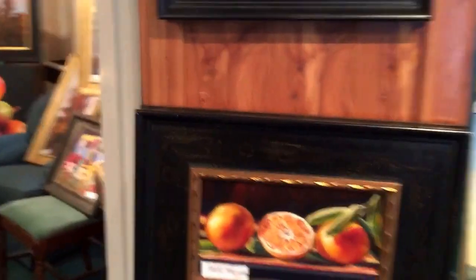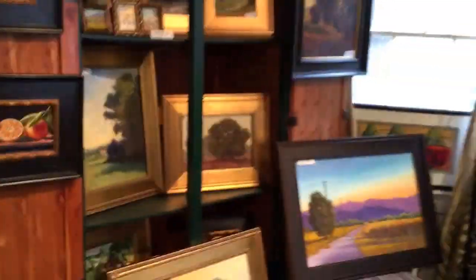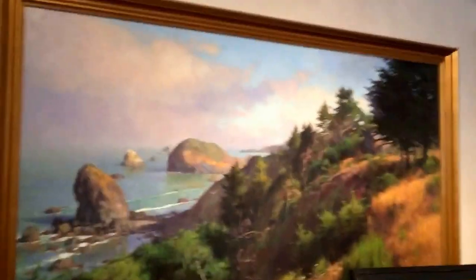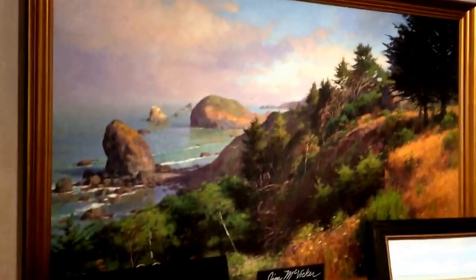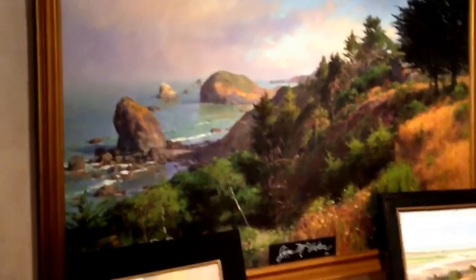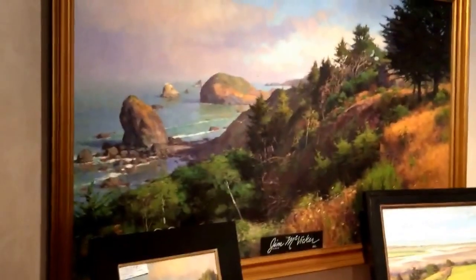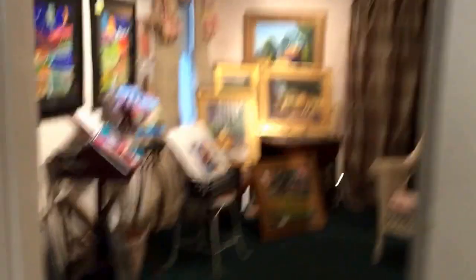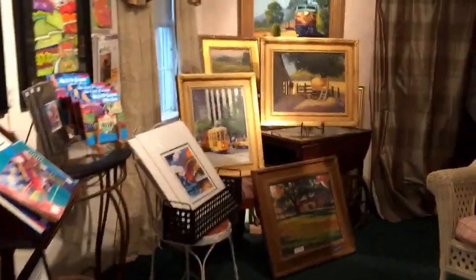I use antique armoires, baker's racks, chairs - whatever - to display paintings. This is a magnificent plein air; Jim McVicker did that on location, schlepping that huge canvas out to paint on the coast for six months. That's dedication. It's a big painting and it's very pricey, but someone may just want a big plein air painting of the coast.